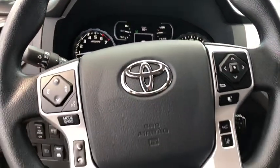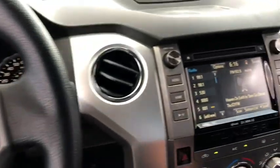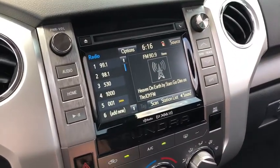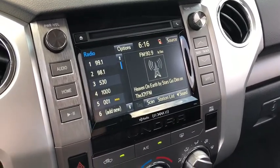This vehicle has less than 100 miles. Here are some of this vehicle's great options: traction control, dual airbags, power steering, four-wheel disc brakes, center armrest, fog lights.